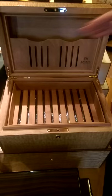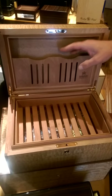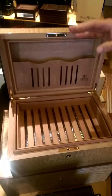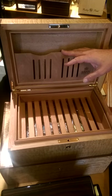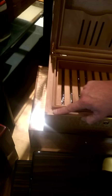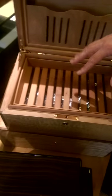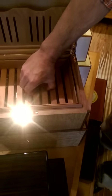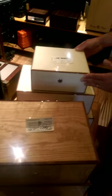Savoy also makes a great Boveda system. We use the Boveda packs inside here in lieu of a traditional humidification system — you do not have to maintain it other than putting in a new $5 Boveda pack once every couple of months. But look at the corners of this box — the dovetail construction is put together so well. When this box has moisture in it, it's not going to move. This is a lifetime-warranted box; you're never going to have an issue with it.